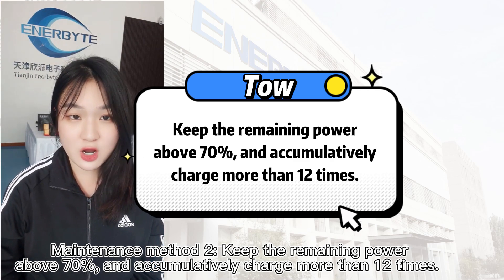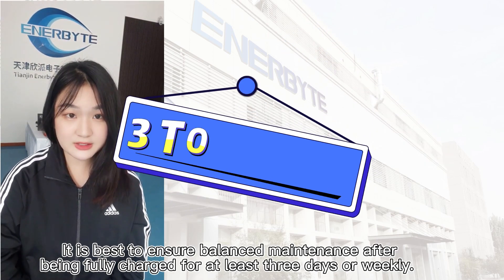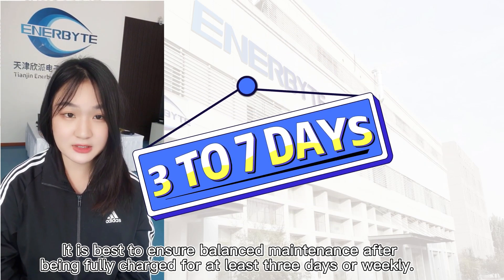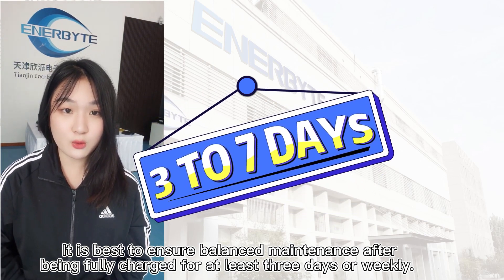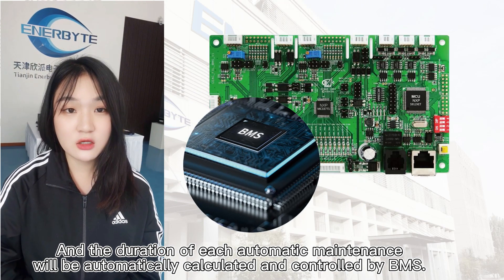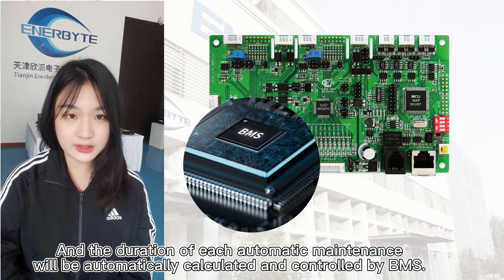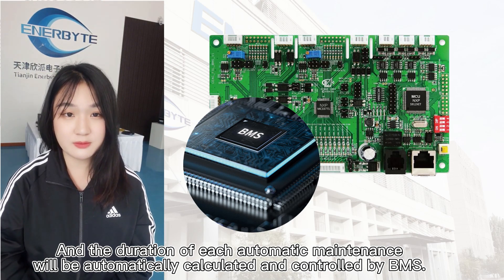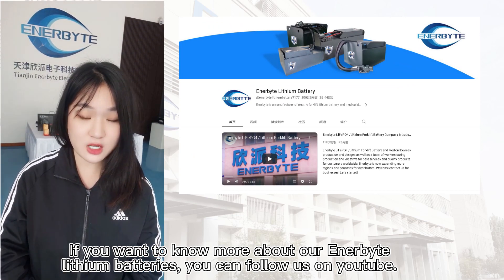How to maintain a lithium battery daily: it's best to ensure balanced maintenance after being fully charged, at least every three days or weekly. The duration of each automatic maintenance will be automatically calculated and controlled by the BMS. If you want to know more about our lithium batteries, you can follow us on YouTube.